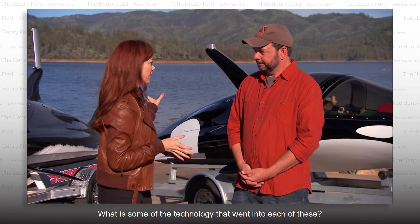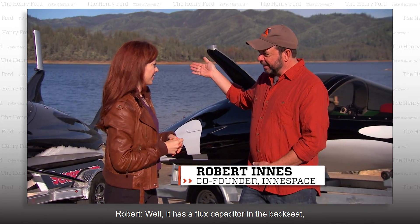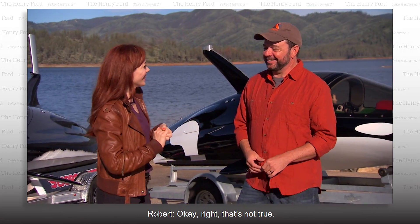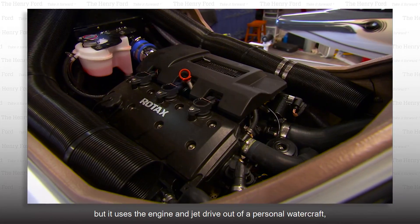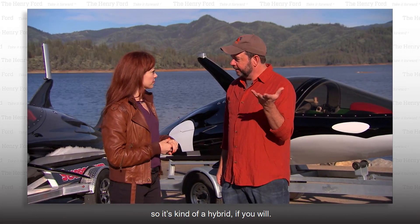What is some of the technology that went into each of these? Well, it has a flux capacitor in the back seat, and that actually allows you to travel back in time. I reckon you're lying. Okay, that's not true. A Sea Breacher uses the controls like an airplane, but it uses the engine and jet drive out of a personal watercraft, so it's kind of a hybrid, if you will.